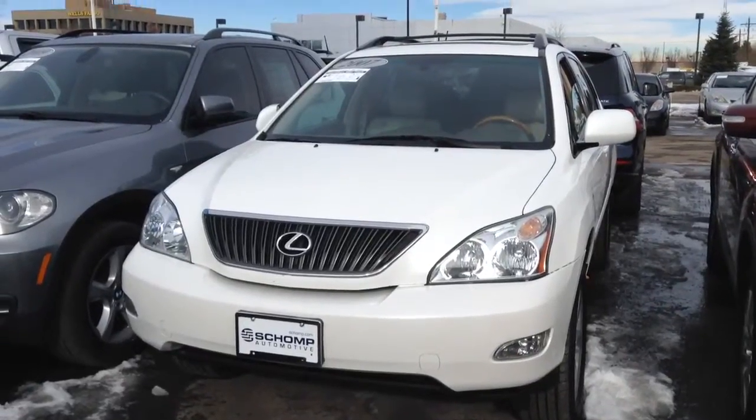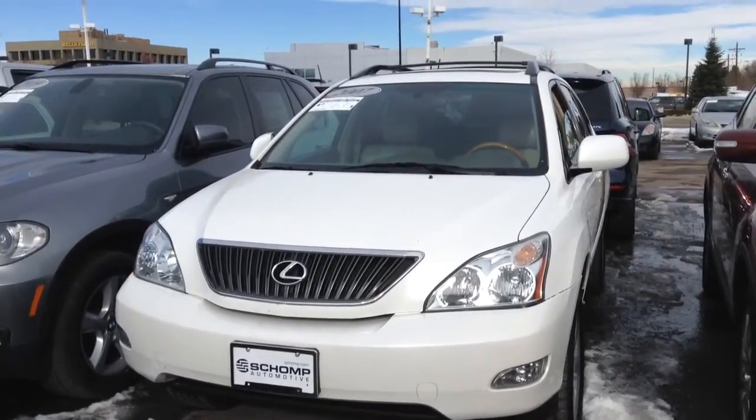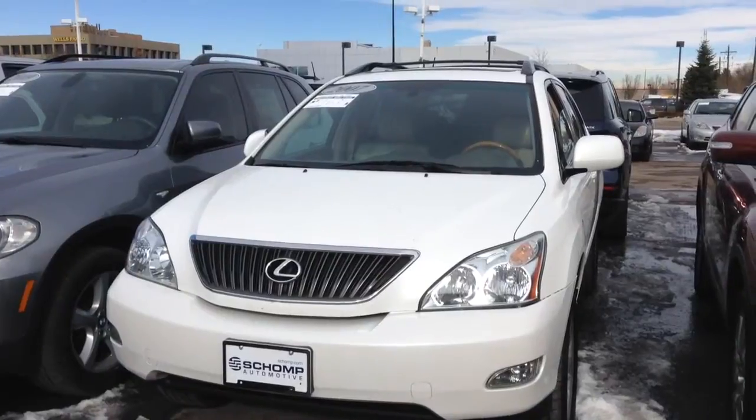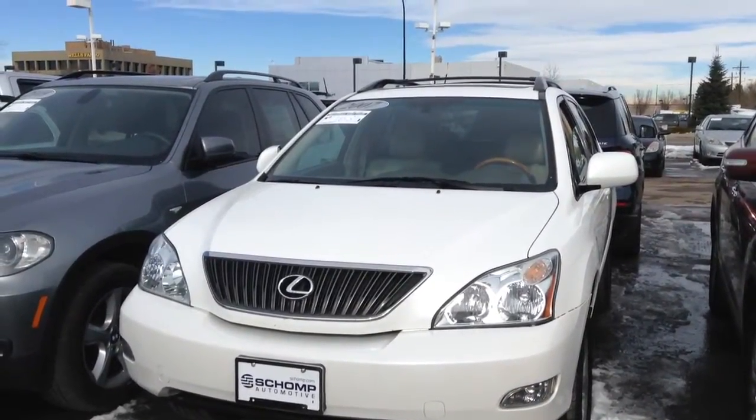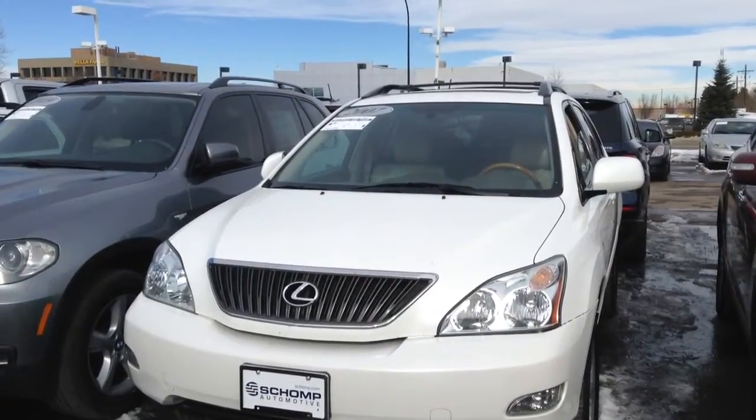Hello Marcella, this is Fabi from Short Mini. I'm doing a little video for you for the Lexus 2007, the RX 350 here.